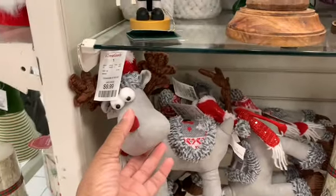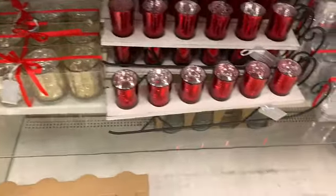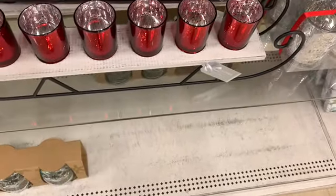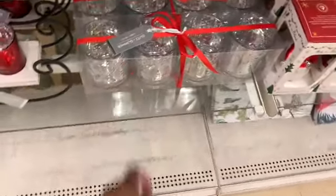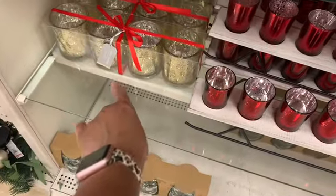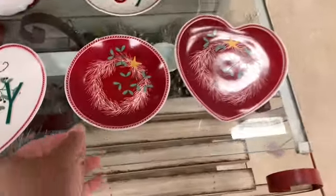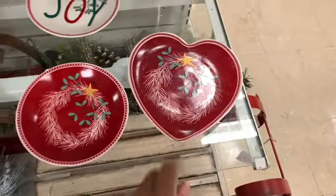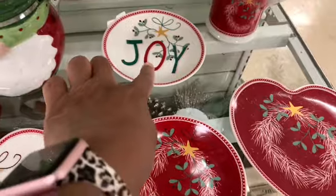Look how cute this little reindeer right here is for $9.99. They have a sleigh here with a set of six LED candle holders in red. They have some of those silver candle holders as well — I showed you the actual gold ones. Alright, so they have these little trinket dishes for $2.99. I showed you that one already — they have a Joy one back there.